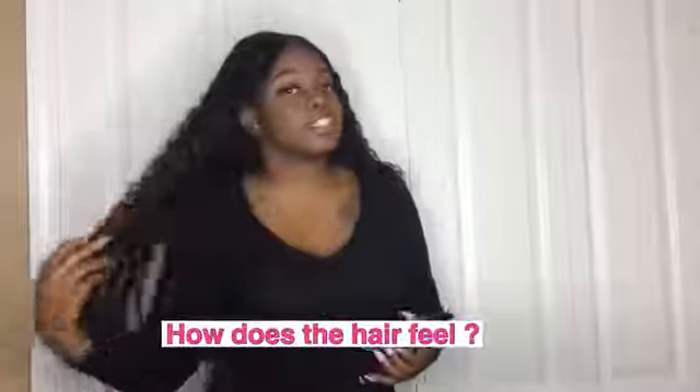Since the bleach didn't take, I went back and dyed the closure with a mocha color. I placed it right where the part was and that came out perfectly fine. I'm not quite sure why the lace itself — not the hair, but the lace — did not bleach. It really didn't bother me though; I just went ahead and dyed it.